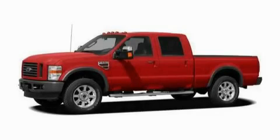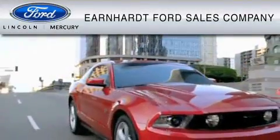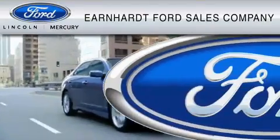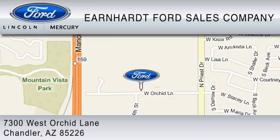Stop by today and test drive this truck for yourself. Earnhardt Ford Sales Company is dedicated to do everything possible to ensure that the experience you have selecting your vehicle is as pleasant as possible. We are located at 7300 West Orchard Lane in Chandler.